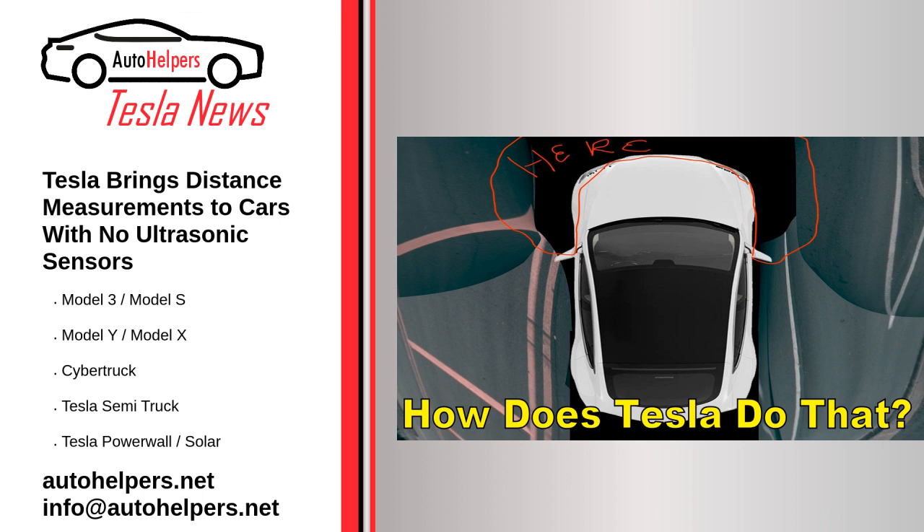Now it looks like Tesla has reinstated distance measurements with the latest 2022.40.4 software update, which was first released yesterday. According to hacker Green Thionley, who regularly does deep dives into Tesla source code, the update activates distance measurements using autopilot for cars not equipped with USS.